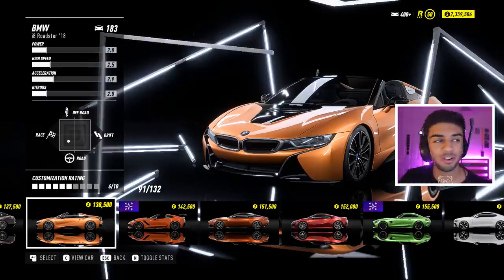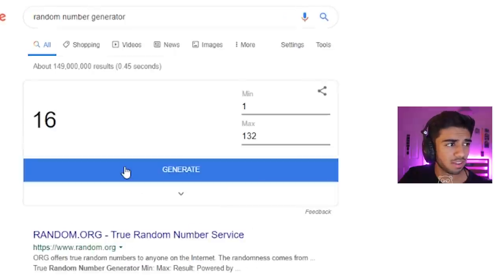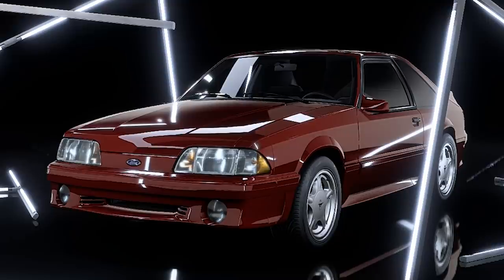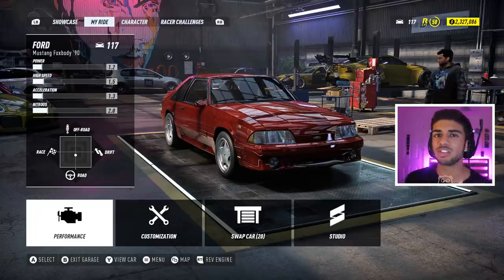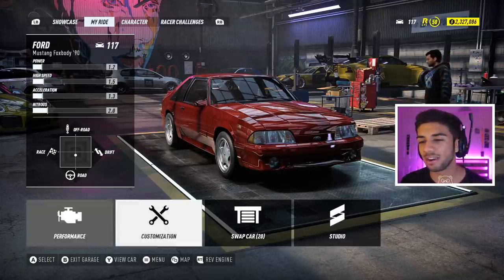Let's go ahead and do this. The final spin is number 16. I don't know whether that's a particularly good thing - what is 16? It's a Mustang Fox Body. I mean, it could be worse I guess. I actually haven't used this car since 2015, so I have absolutely no clue if it's any good or not. We're going to find out in a minute.